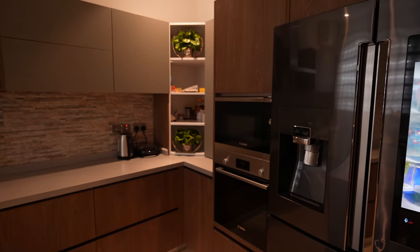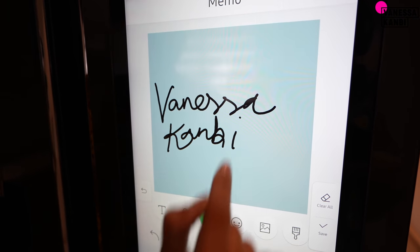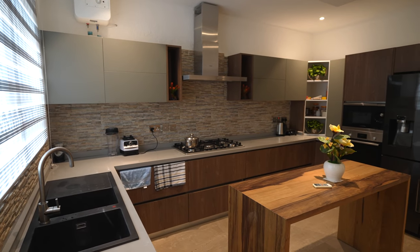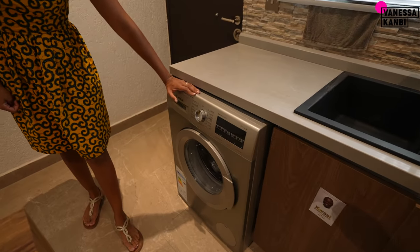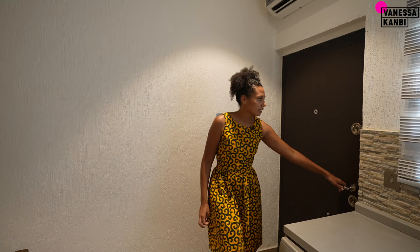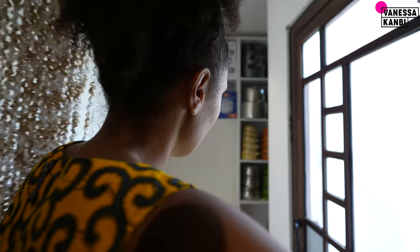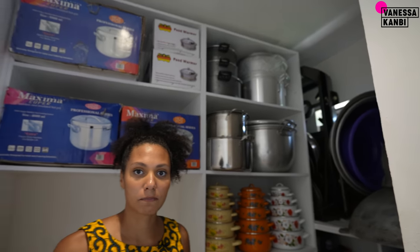There's a Samsung fridge with a touchscreen — it's actually so cool. We've also got the really nice built-in cupboards and a Bosch washing machine, so it really comes with everything you would need. Then if we go through here, this takes us through to the pantry.